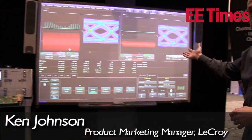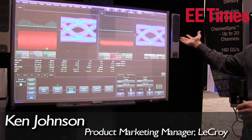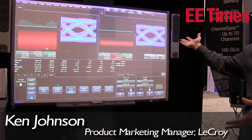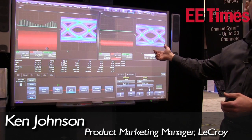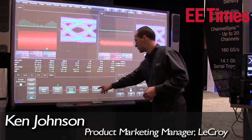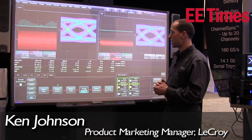You can see here the software we're demonstrating — it can show a variety of eye diagram analysis on multiple lanes simultaneously, and compare that to a reference. We also integrate the crosstalk package into this, so you can see a variety of different crosstalk measurements that have been added.